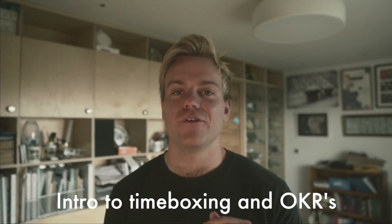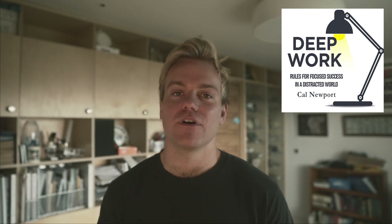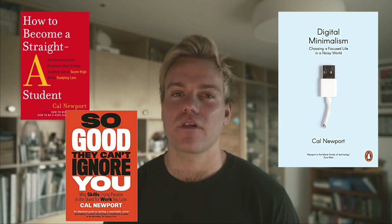Let's talk about timeboxing. You might already be familiar with this technique — I think it was popularized by Cal Newport in his book Deep Work. If you haven't heard of him, I'd recommend checking him out; he's an absolute beast when it comes to productivity. He's a computer science professor who also spends a lot of time coding and writing — I think he wrote three to five books — so definitely someone to listen to on productivity.